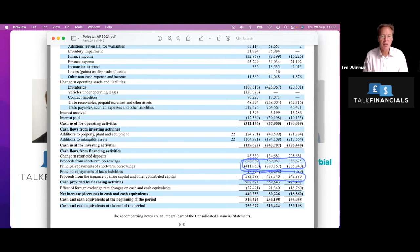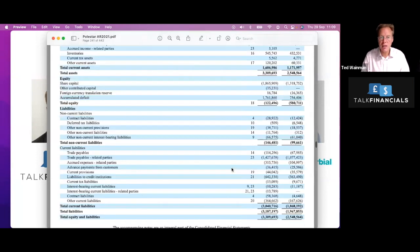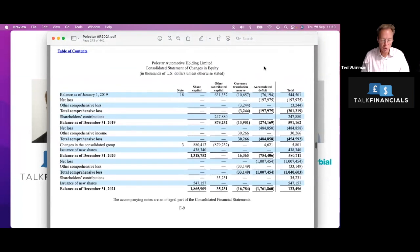Looking at the movement in equity — these guys are clearly not paying any dividends. We can see the accumulated deficit: the retained losses are getting bigger and bigger. They are raising additional money through issuing shares. At some point that won't be sustainable going forward for much longer.